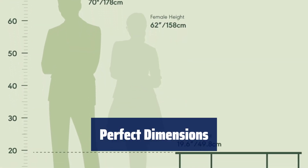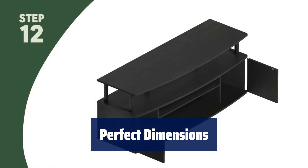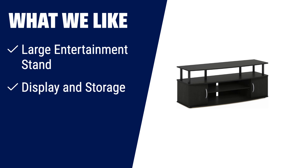Measuring 47.24 inches in width, 19.53 inches in height, and 15.87 inches in depth, this TV stand can support up to 50 lbs of weight. What we like: If you have a TV up to 55 inches and need ample space for display and storage, then the Furino Jaya Large Entertainment Stand is the perfect choice for you. With its large top panel, open shelves, and closed compartments, you can easily organize your entertainment equipment. Made from quality particle board and PVC tubes, this stand is not only functional but also easy to assemble.